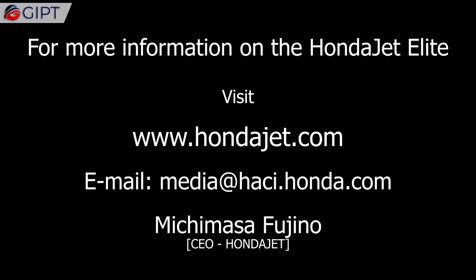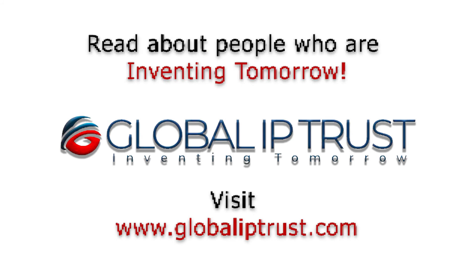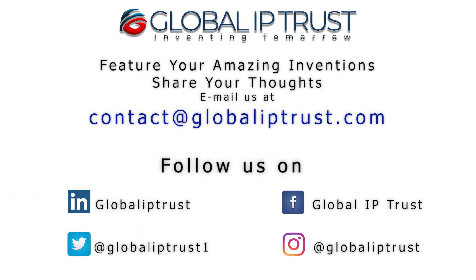For more information on the Honda Jet Elite, visit hondajet.com. If you liked this video, please subscribe, hit the bell icon, and stay tuned for more.